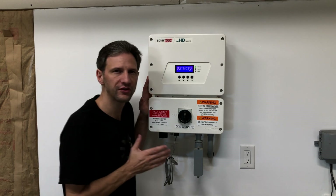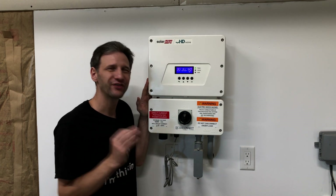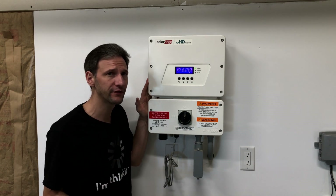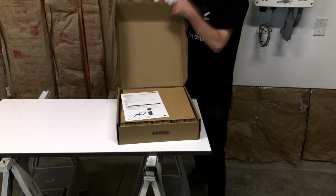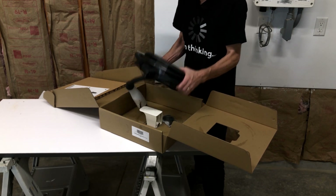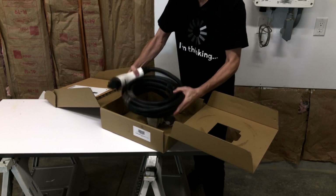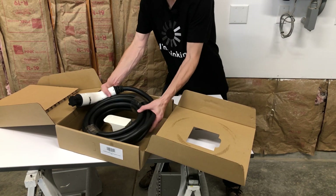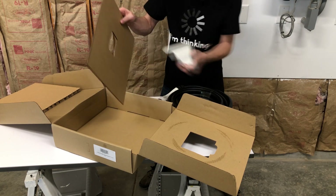Today we're going to install this cable and look at the options available with integrated systems like mine or standalone systems, and why you might choose one over the other. When I ordered this inverter, I got it with an option for an EV charging connection — it wasn't that much more expensive, and my utility was offering a rebate that almost covered the difference. The charging cable was $300, and now with copper prices having gone up, it's $475. It's 12 and a half pounds, 25 feet long, and capable of handling 40 amps. The instructions are fairly simple: take the cable out, mount the holder on the wall, plug it in, then activate it in the app.